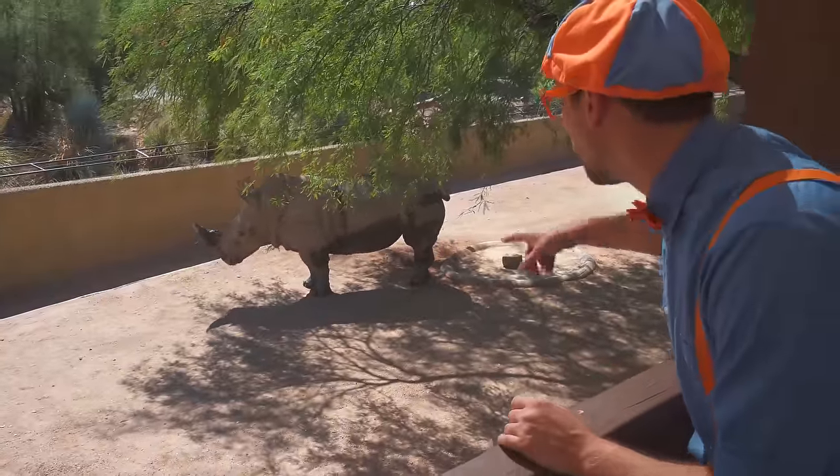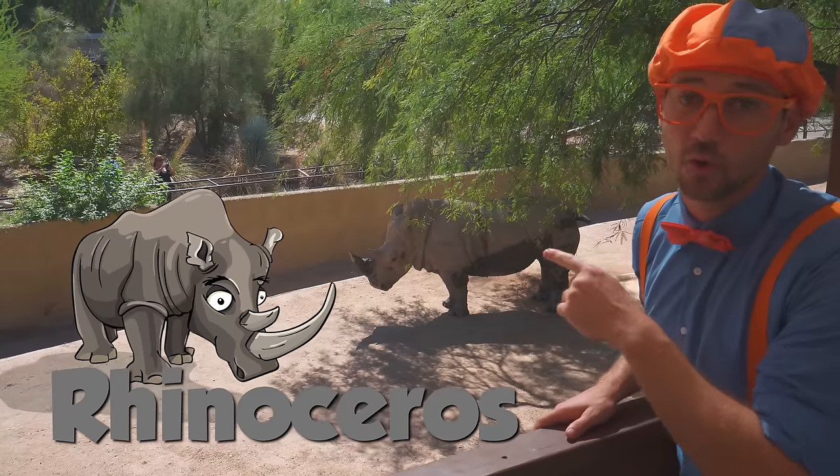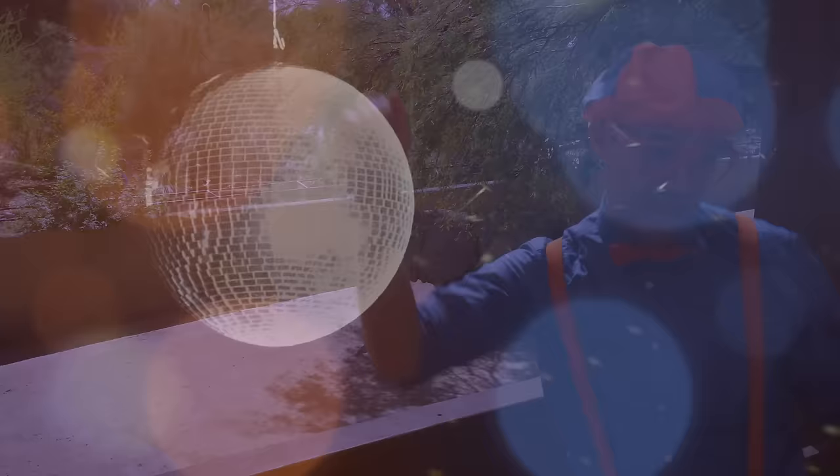Whoa! Look, that's Lulu the Rhinoceros. And Lulu is 21 years old. Yeah, Lulu! Party! Woo-hoo!